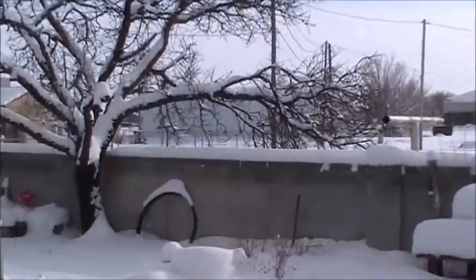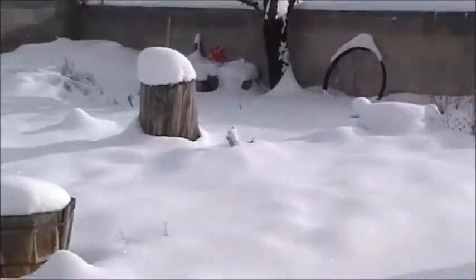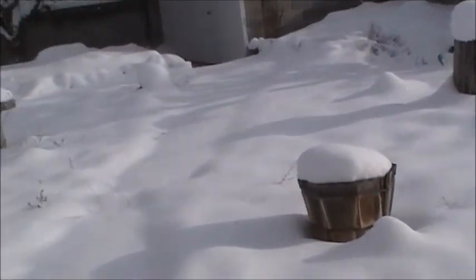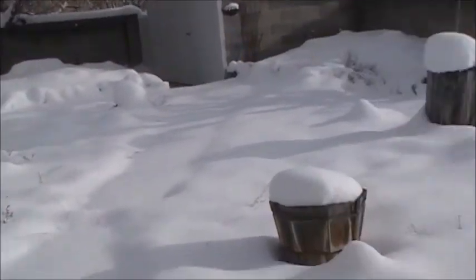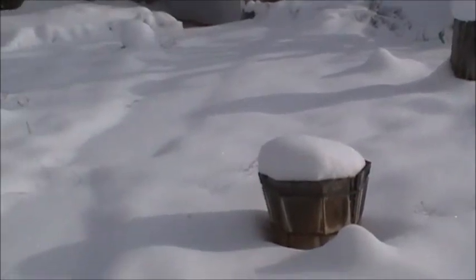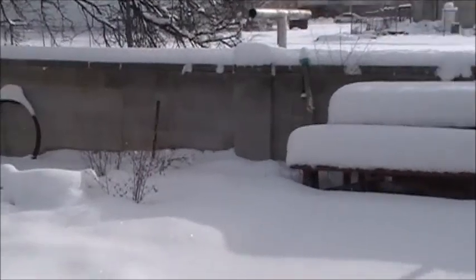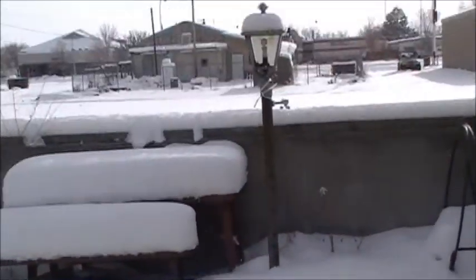I thought I'd do a little video here, show you some of the snow we got here on the ground. Today it is presently the 23rd of December 2011. We are in Gary Land or Moriarty, New Mexico, however you want to look at it.